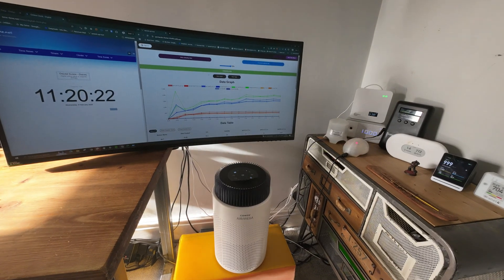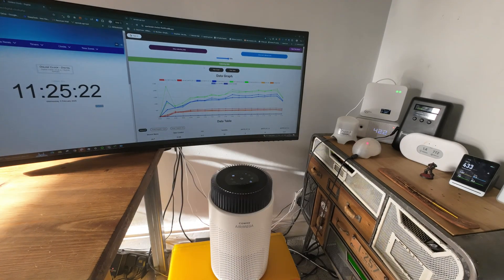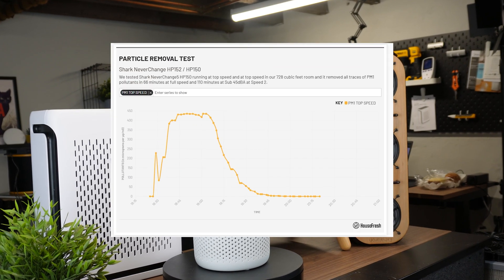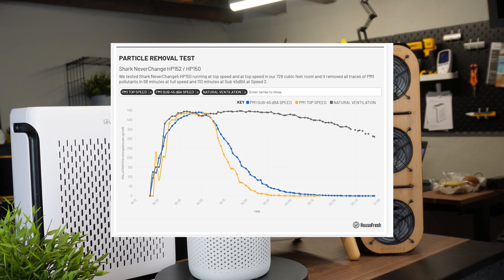The test ends when the sensor shows that PM1 levels have reached zero. At that point, we can calculate how long it took for the air purifier to reach PM1 zero from the time we turned it on. We repeat this test at least three times on every air purifier we review, and average the results across all usable tests. With this data, I can estimate a PM1 CADR at top speed based on the natural ventilation in our test room.